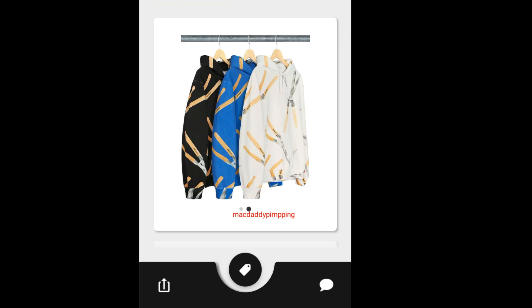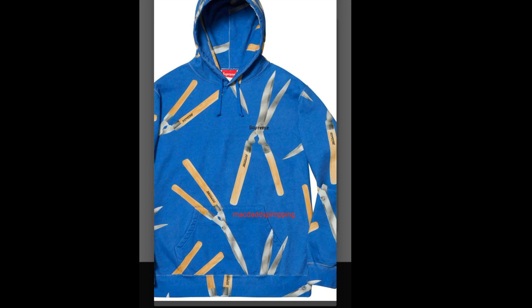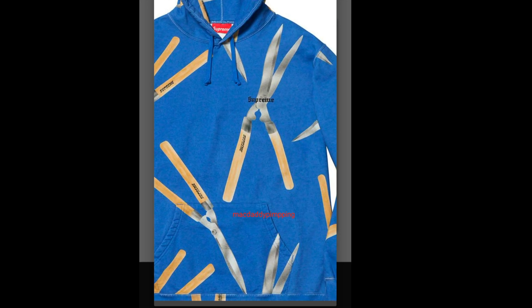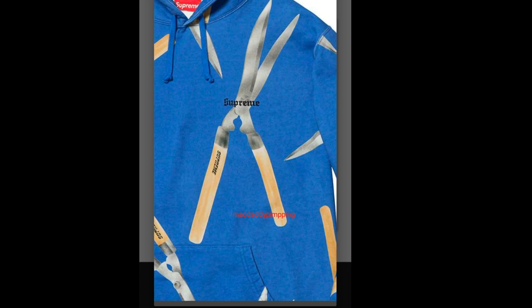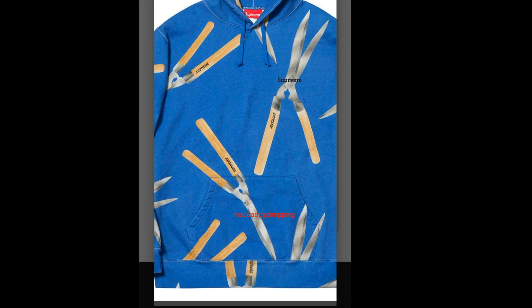Then you got this Supreme Shears Hoodie. It is going to retail for around $178. It's like a gardening tool graphic, and on the left chest you got the Supreme logo. It's got a drawcord and pouch pocket.